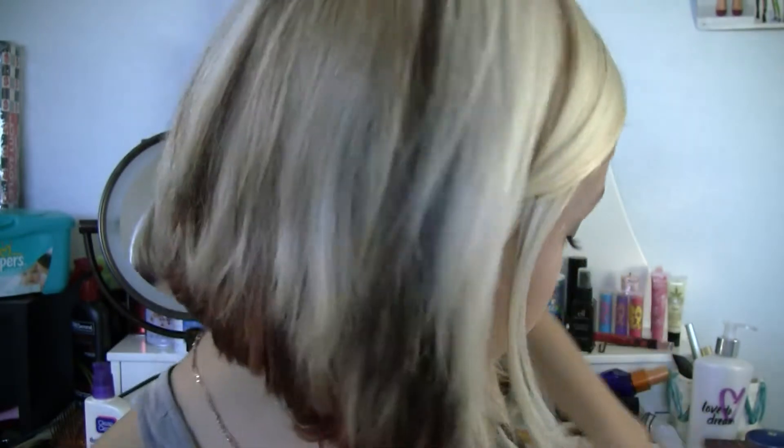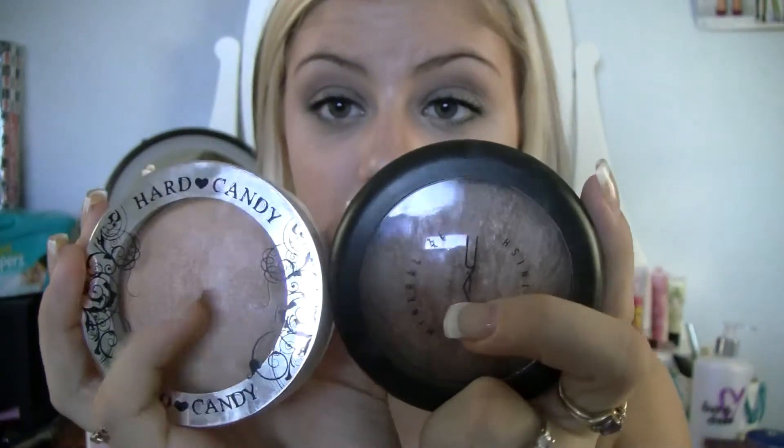And this Hard Candy Baked Bronzer Antiki — I do not think of it as a baked bronzer, I think of it as a highlight. I found that it's a complete dupe for the MAC Soft and Gentle highlight.